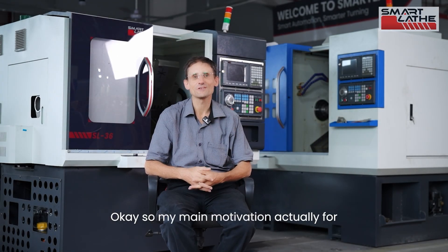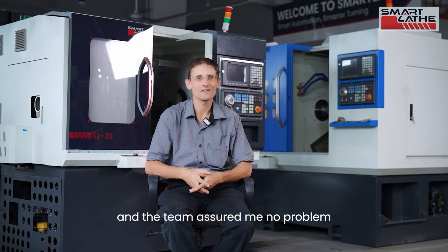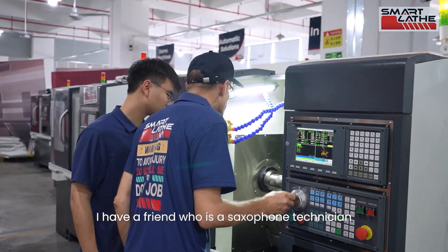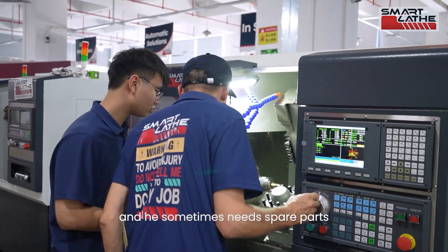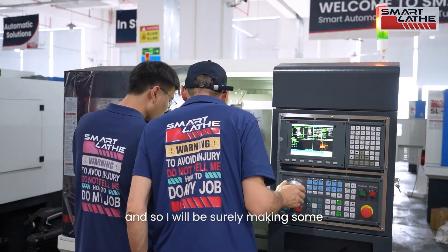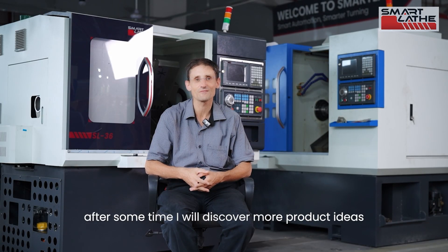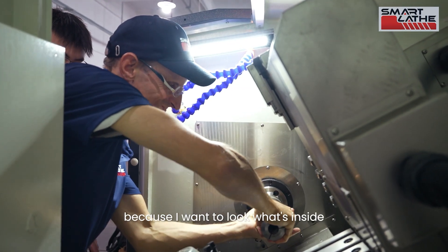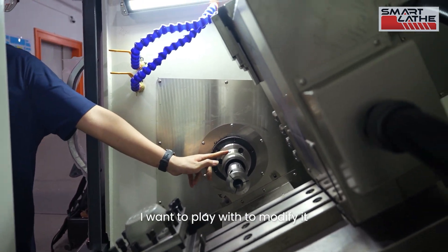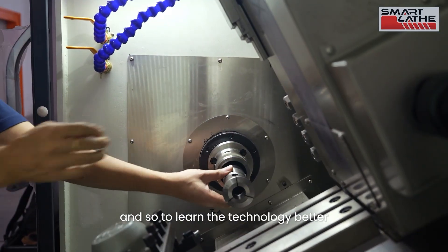My main motivation for buying the machine is to learn — and if I do something wrong, I can get replacement parts, and the team assured me no problem. I have a friend who is a saxophone technician and sometimes needs spare parts he cannot make, so I'll surely be making some saxophone spare parts for him. After some time I'll discover more product ideas, but I also bought the machine mainly to look at what's inside under the hood, to modify it, add another controller, and learn the technology better.